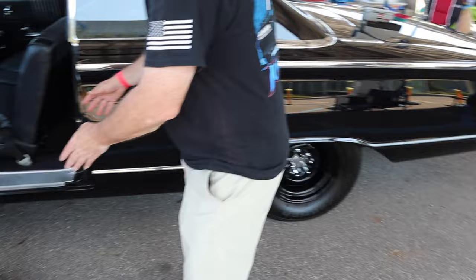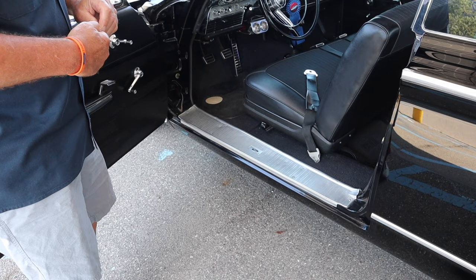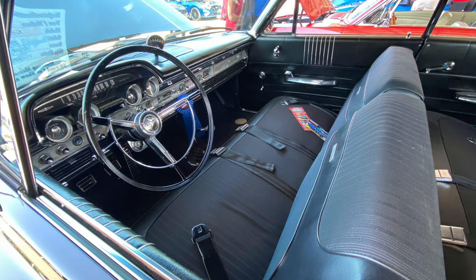Look at the size of the rocker panel alone — it's like you're stepping onto a boat. Like a regular Mustang would be like half the width of that. Original Mercury floor mats with the white Mercury head in it. And just look at the white Mercury across the dash.